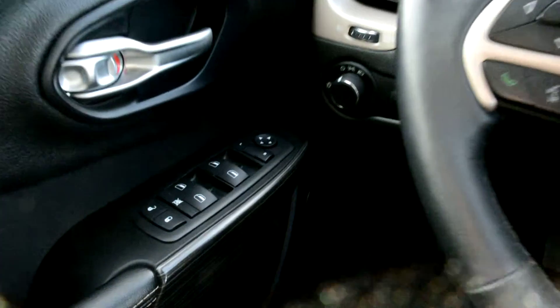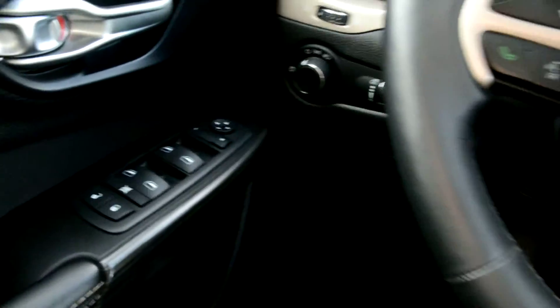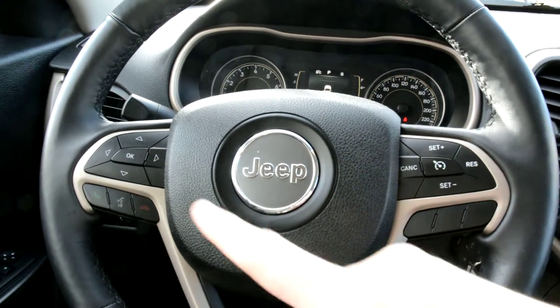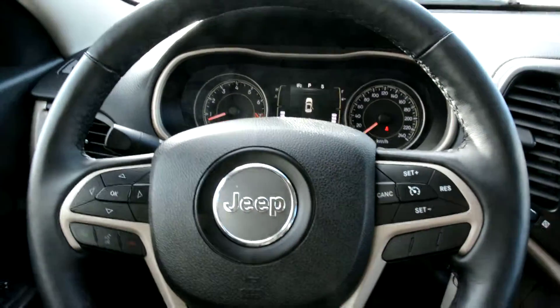Checking out some of the features up front — this unit has all your power windows, locks, and side mirrors. It also has all your steering wheel mounted controls: cruise control options on one side, Uconnect voice command on the other side, as well as the ability to toggle through your digital display.